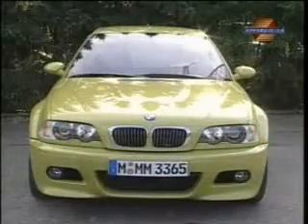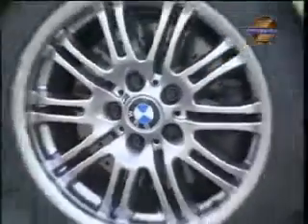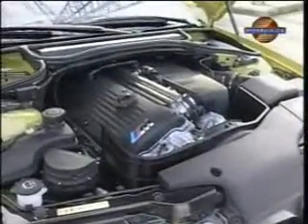The third generation M3 is even more striking than before and absolutely unmistakable. Unlike its predecessor, this powerful coupe isn't afraid to show its muscles. With these four exhaust pipes, the rear sends out a clear message: nobody gets past me. A message confirmed by the fantastic engine.